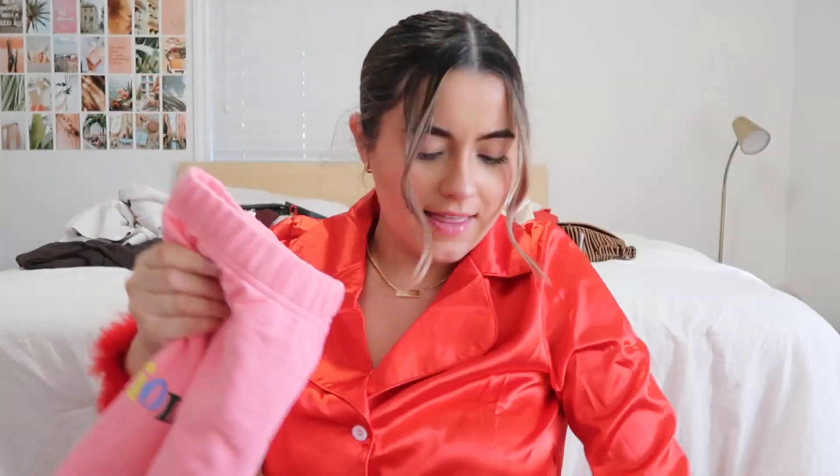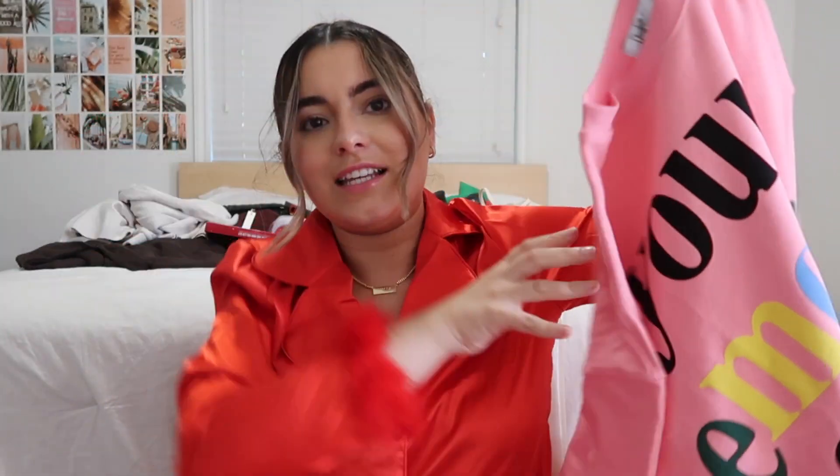Next I got this set from Mayfair — this is my first expensive lounge set. I got these pink shorts that say 'Emotional' and then the top says 'Your Emotions Are Valid.' I haven't really seen a lot of people have this — I've only seen one person wearing it, and that's JoJo Siwa.